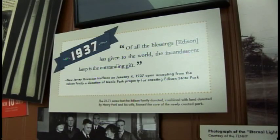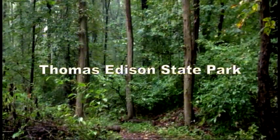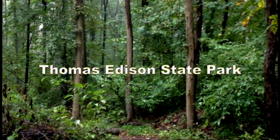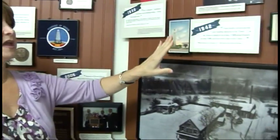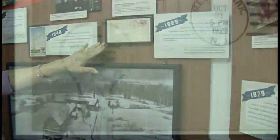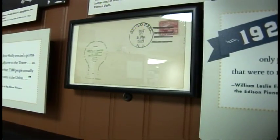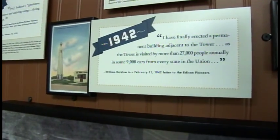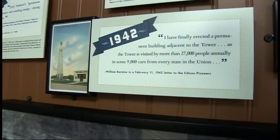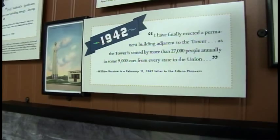In 1937, this area became known as Thomas Edison Park — it is a state park, and we have almost 36 acres here today. We have many different commemoratives, including stamps done for 1929, the 50th anniversary of incandescent light, and old postcards that show what the site looked like long ago. The museum building itself was built in the 1940s as a gatehouse for the tower.